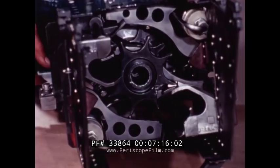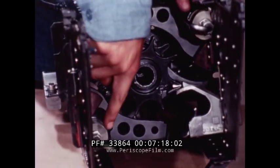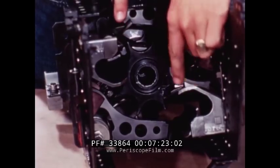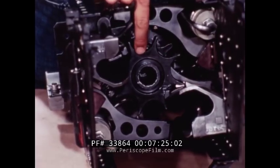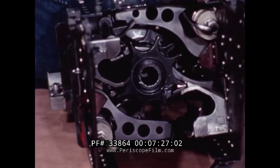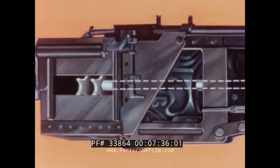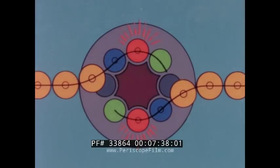The loader frame contains ramming mechanisms, ejectors, and a set of sprockets to draw the ammunition into the loader. The sprocket set is mechanically mated to the revolver cylinder shaft when the clutch is engaged. This aligns the eight sprocket sections with the eight chambers of the revolver cylinder. As the revolver is cycled, the loader sprockets turn in conjunction with it.